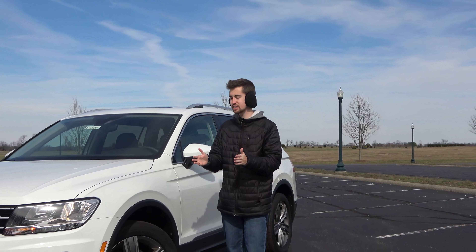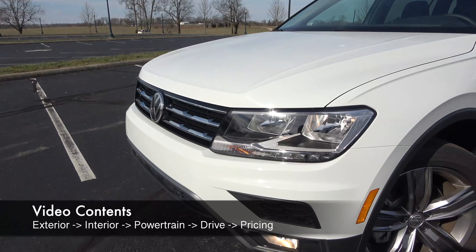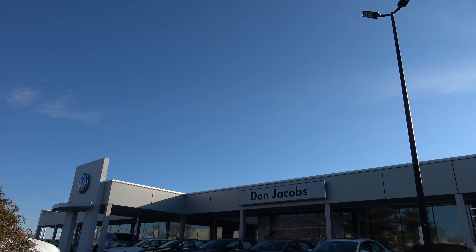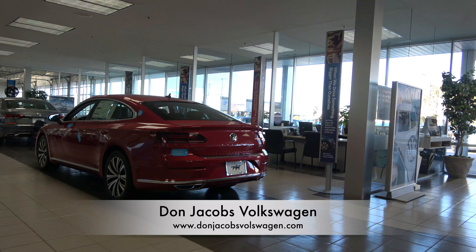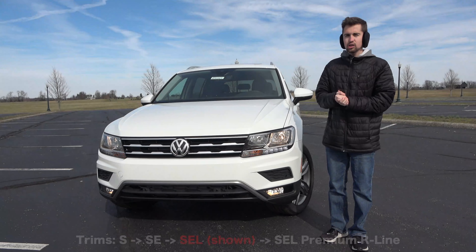Since we first started reviewing cars, people have been requesting Volkswagens, but we haven't been able to review any until now. For our first Volkswagen, we have the 2020 Tiguan. We want to take a second to specially thank our friends at Don Jacobs Volkswagen for making this review possible, and we encourage you to visit them in person or via their website for all your Volkswagen needs.